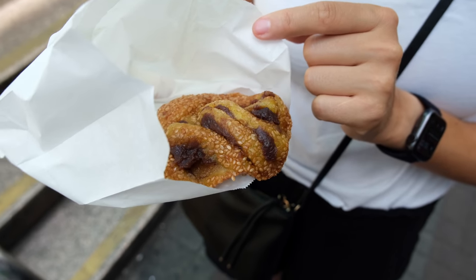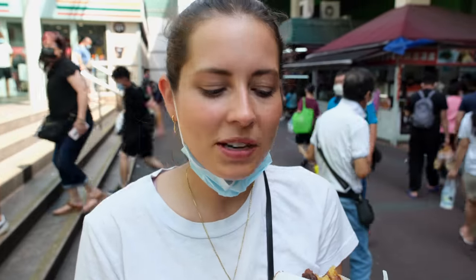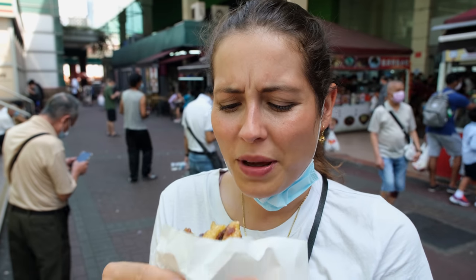This one looks very gluttonous and fatty — it has pumpkin and red bean paste inside. It's a heavy one. You can definitely taste the red beans; it tastes a bit starchy and also very sweet. I feel like it's not going to be my favorite dessert, but at the same time I can't stop eating it, so it's a little bit addictive. Now leave me alone with my dessert.